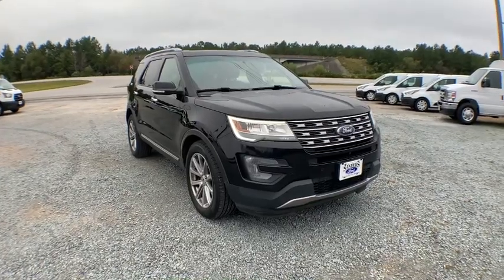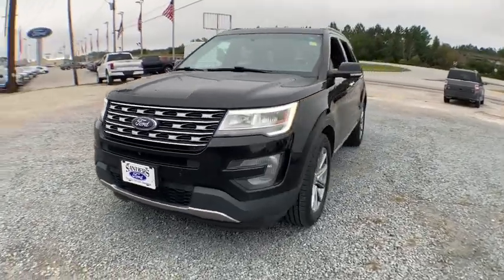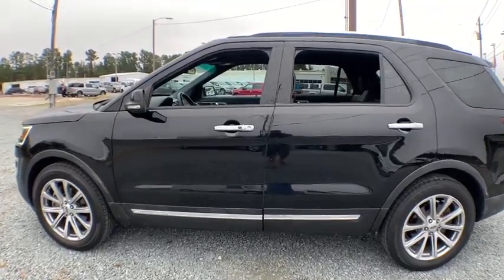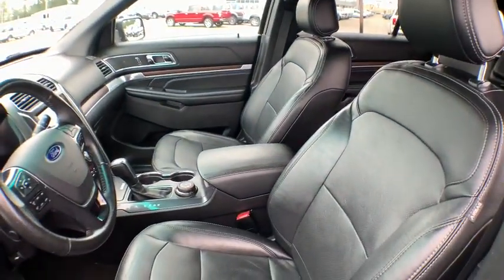Stop by and take a look at the 2017 Ford Explorer. You've got a lot of capabilities to call on in a Ford Explorer. Don't underestimate your choices. This vehicle has less than 95,000 miles. Here are some of this vehicle's great options.